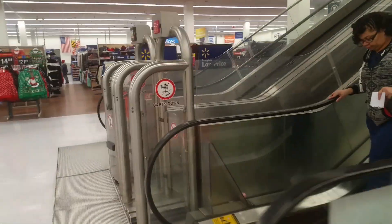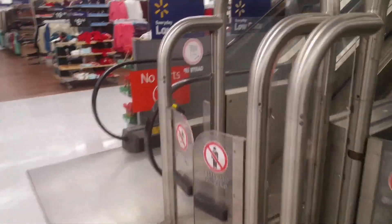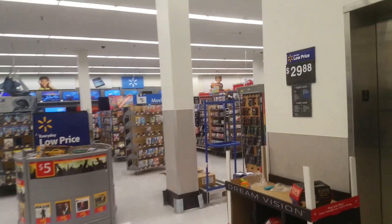This Walmart used to be another store, so they actually have an escalator. You put your cart in this device and it brings it upstairs and downstairs. Last time I was out here, it was a complete shitshow.